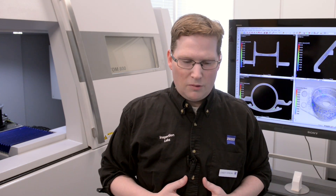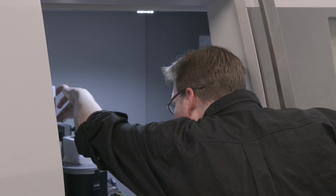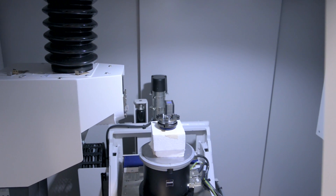This is a CT scanner, used primarily for scanning plastic parts. We can use it for metrology and for defect analysis — basically the sky's the limit. Any kind of part that you can fit on our machine that is a plastic part with a nice density, we can get a good scan out of.